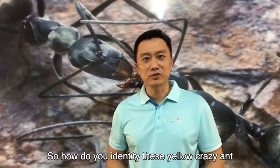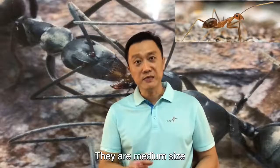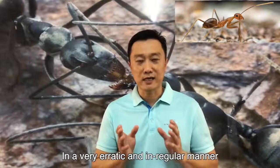So, how do you identify this yellow crazy ant? Well, the name itself tells you — they are yellow in color. They are medium-sized, they run very fast, and in a very erratic and irregular manner.